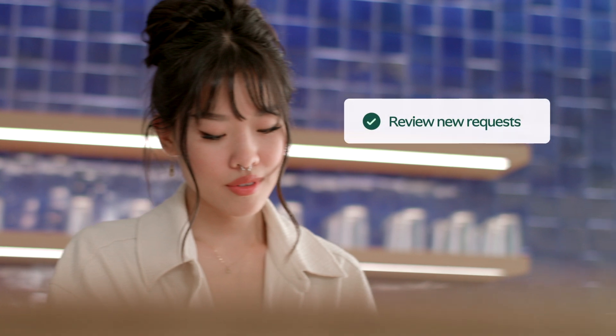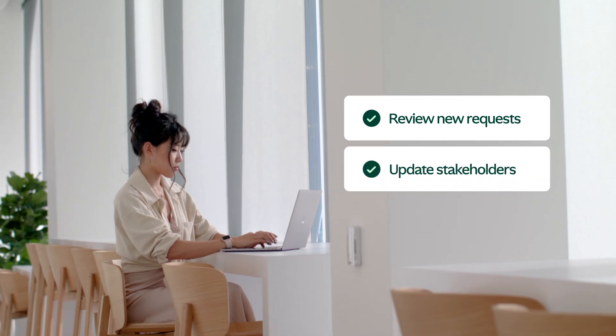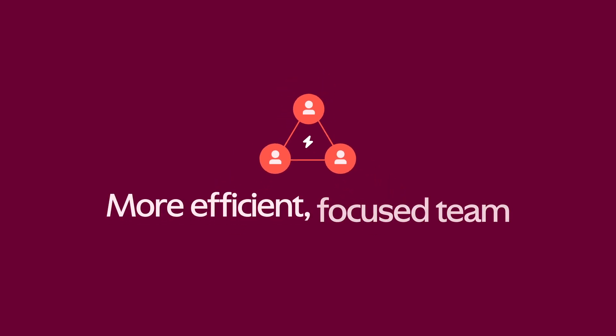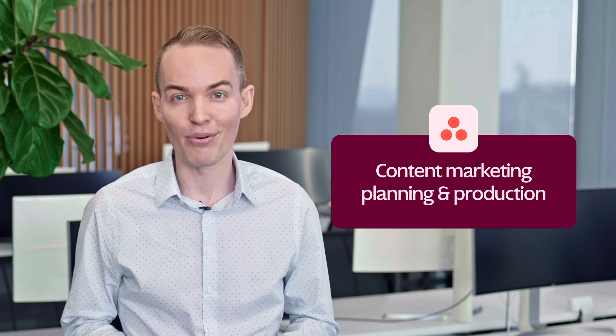They're empowered to review new content requests, update stakeholders, and move work forward without added emails or meetings. The result? A team that's more efficient and more focused. Let me show you how we use Asana for content planning and production.